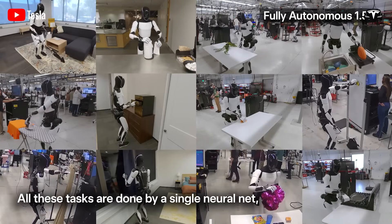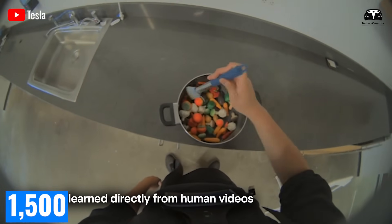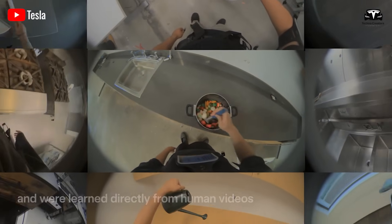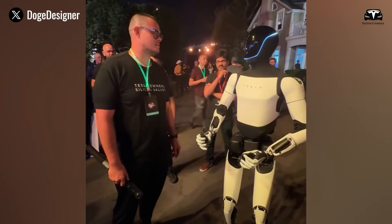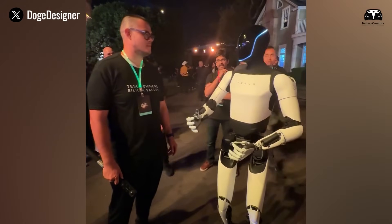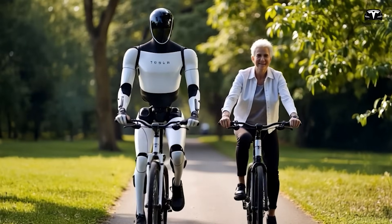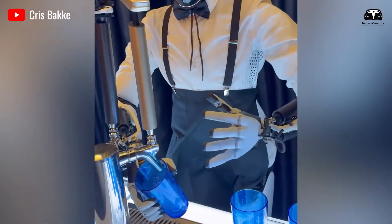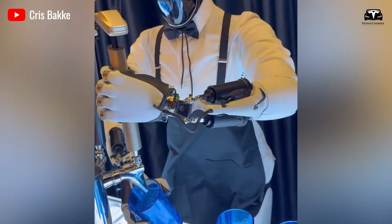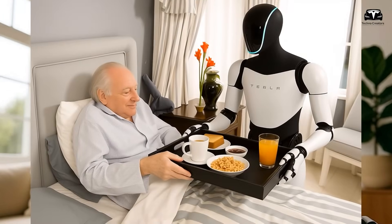Currently, Optimus version 2.5 is capable of executing approximately 1,500 basic tasks, such as gently holding an egg without breaking it. Optimus Gen 3, however, is projected to double this capacity, potentially reaching 3,500 tasks. This leap is driven by its ability to perform more sophisticated actions — not only holding an egg, but also cracking it, cooking it, and serving a fried egg on a plate.